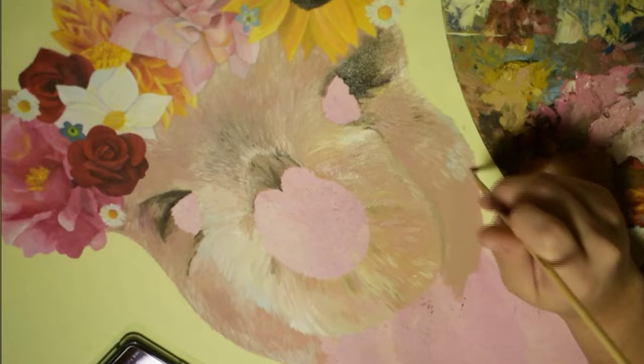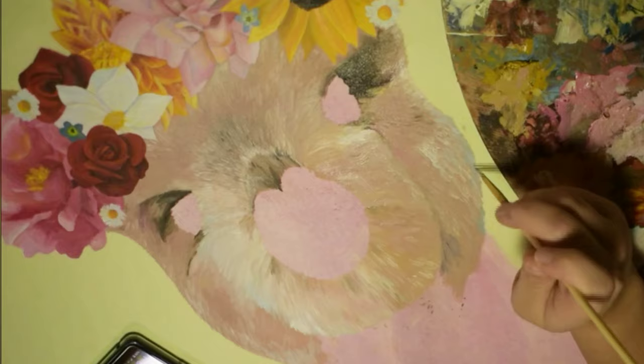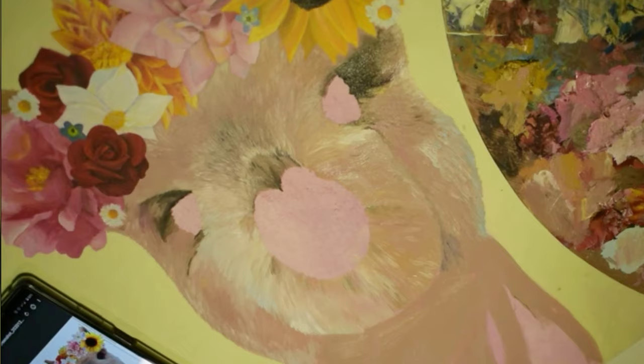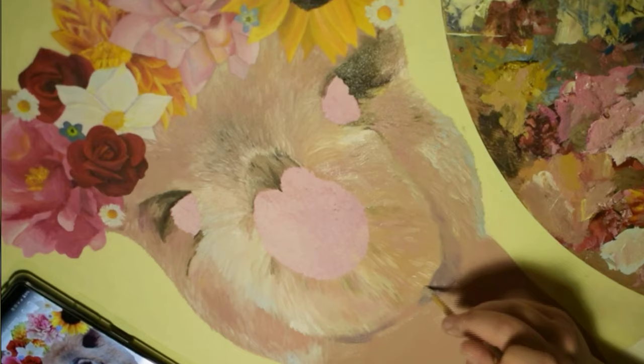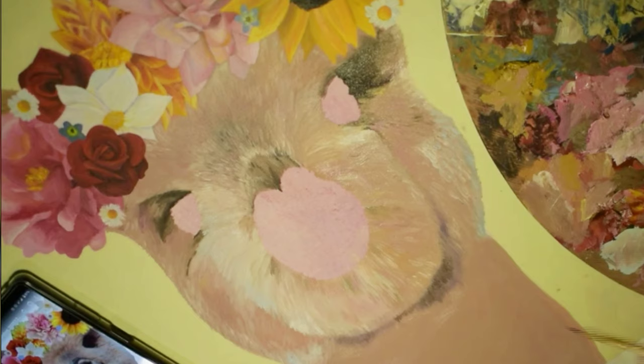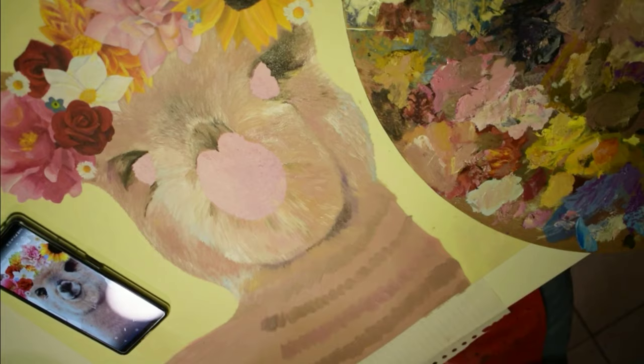I'm putting in these tiny hairs — the black ones and the white ones — it's so fun to do. When you're an artist you create something out of nothing, and I think that's beautiful. Of course, writers do that better — they actually create something out of nothing. As for me, I always work from a picture, as you can see here.